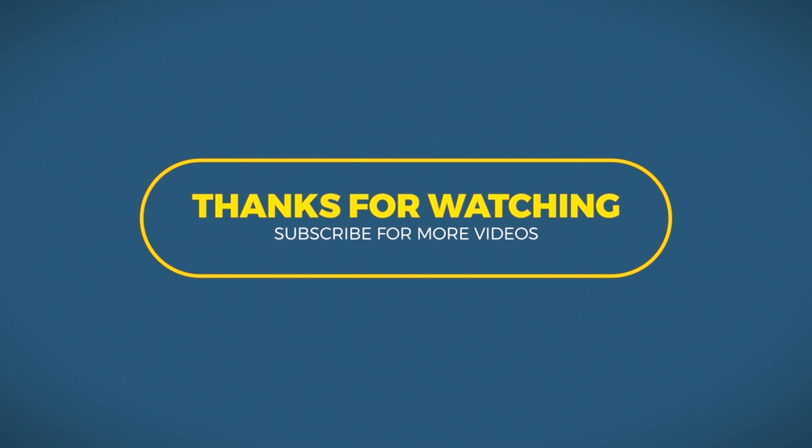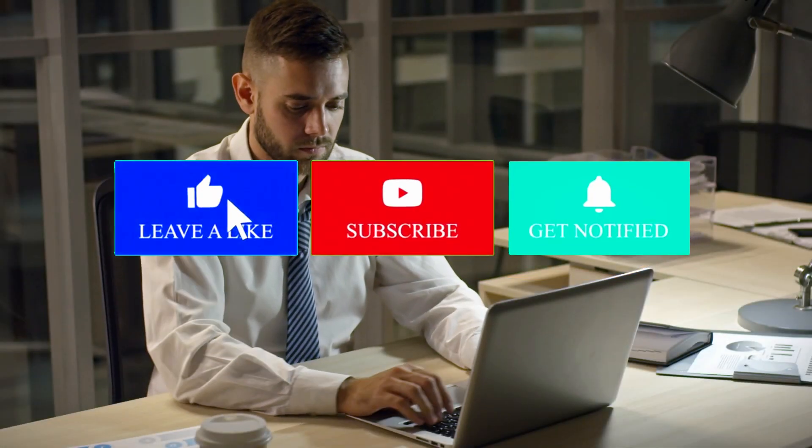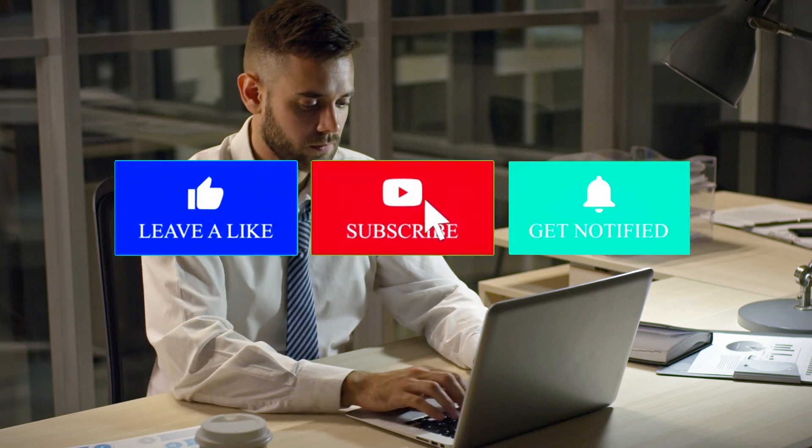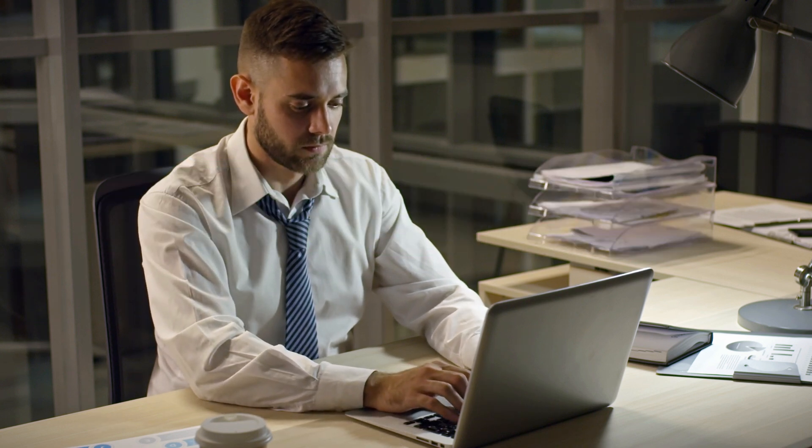Thank you for watching another episode of Just Discovery. If you like this video, be sure to like, subscribe, and press the notification bell for future updates on more exciting mysteries. See you next time.